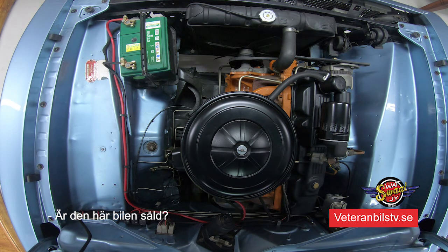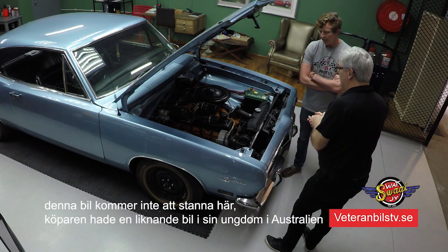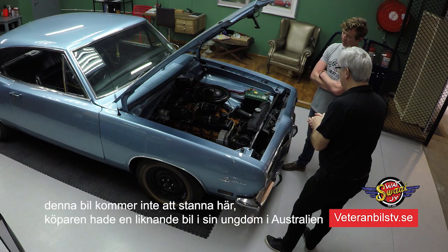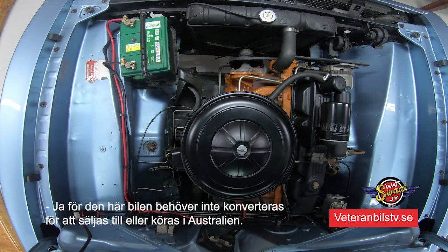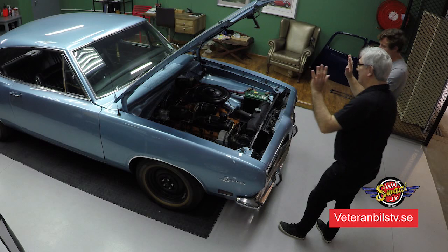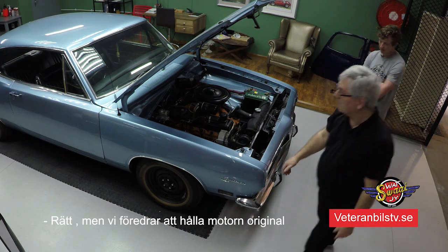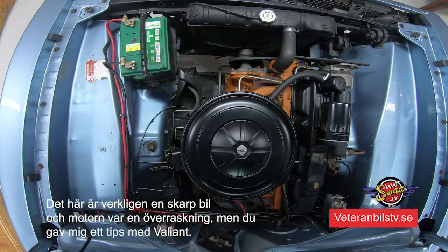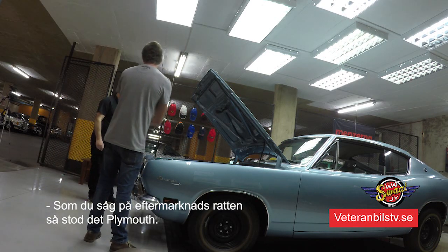This one is unfortunately sold. And where is it going - abroad? We are usually not in the market to export cars to other countries; we prefer keeping them in South Africa. But the buyer had something similar when he was younger and he is in Australia, so he wanted the vehicle. We prefer dealing in original classics. This is a really, really sharp car. But you gave me a hint when you said Valiant. As you saw on the steering wheel, that's an aftermarket steering wheel and on it, it shows Plymouth.